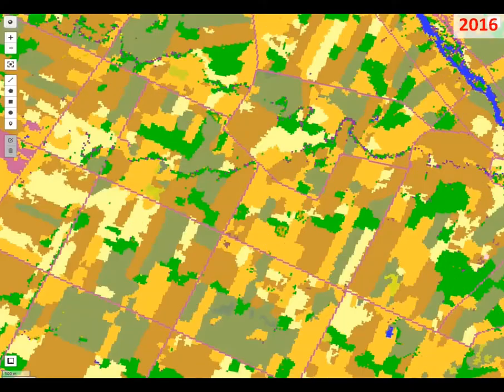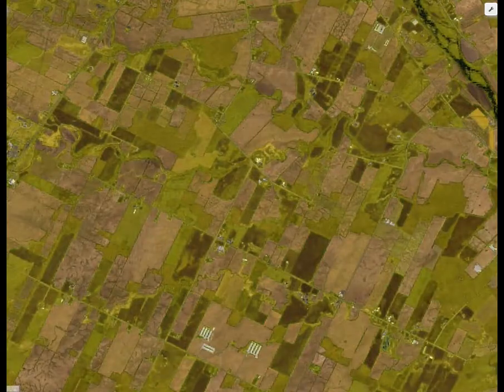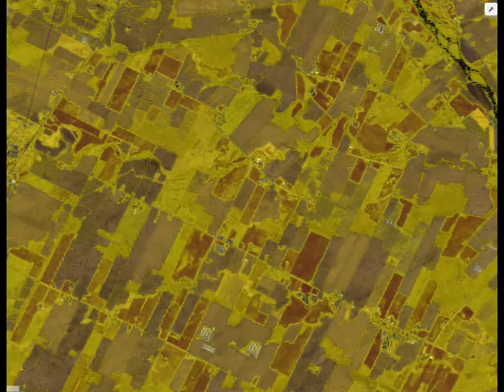You can see the type of crops planted historically and evaluate crop rotation. You can assess soil disturbance and know if soil was bare or if it was covered with plant residue.